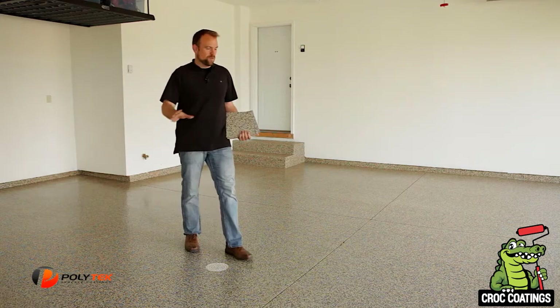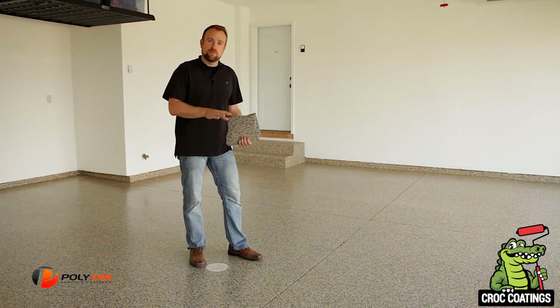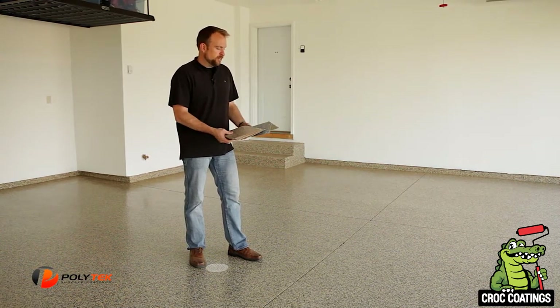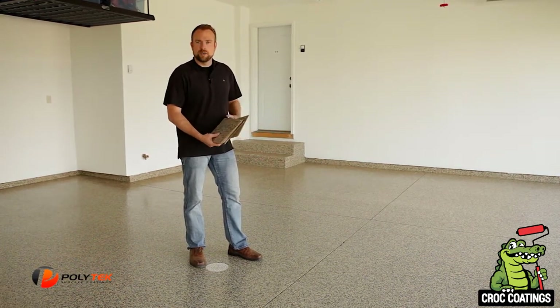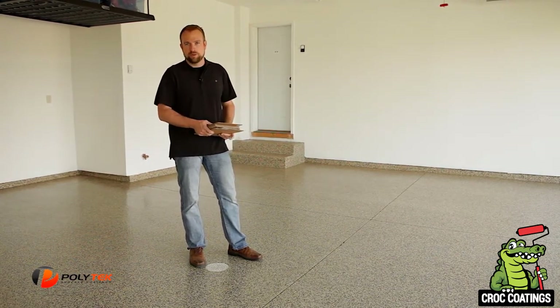Job well done — beautiful garage floor. If you'd like more information, call our office today. We'd be glad to have one of our designers stop out, show you some color samples, bring a brochure, and work up a written estimate right down to the penny. You'll know exactly what the cost would be.